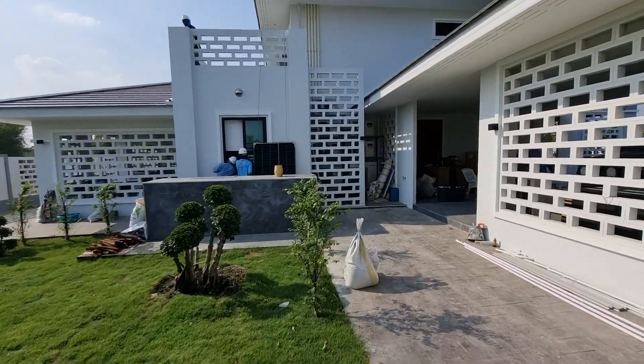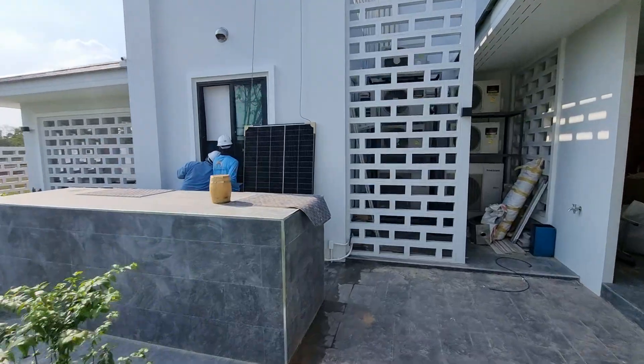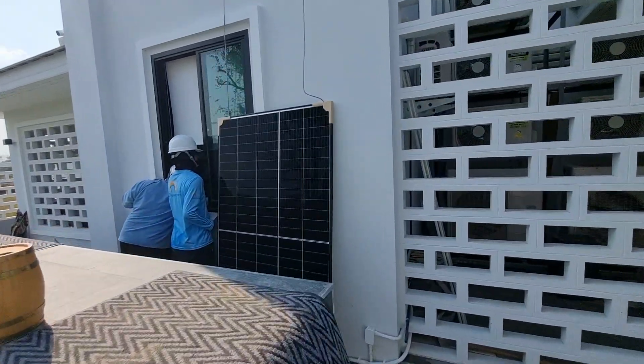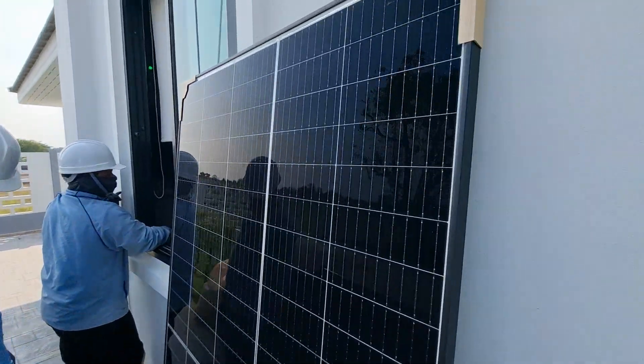A little video about the panels that we are using on this installation. This is Ryzen — beautiful panels with a black frame, and the glass is really beautiful.